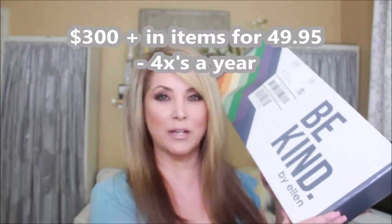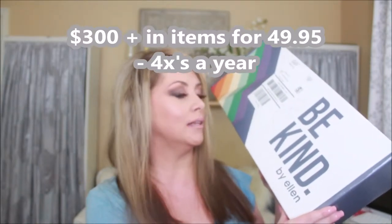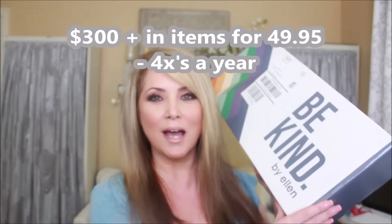Hello, my name is Amy Eker. Welcome to my channel. So today we are looking at the Ellen Box — it is the Be Kind Box by Ellen DeGeneres. I signed up for this back in October of 2018, this is March of 2019, and I got my first one. I'm kind of super pumped about this. We're going to open this bad boy together. Are you ready?